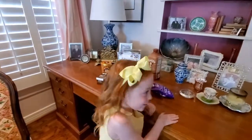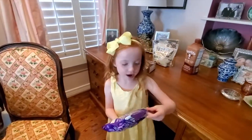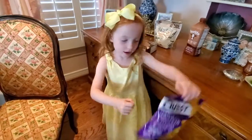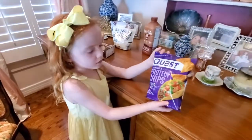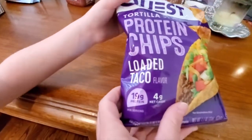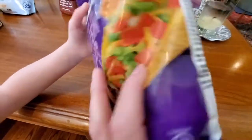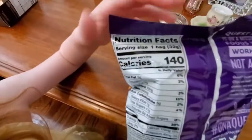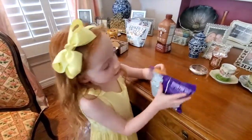All right, so to get started I'm going to have Margie taste this so you guys know that it's really good. Can we show everybody what that is? Those are called Quest Protein Chips, and if you look really close: 19 grams of protein, 4 grams of carbs, and they're only 140 calories. Do you want to open those and try one?